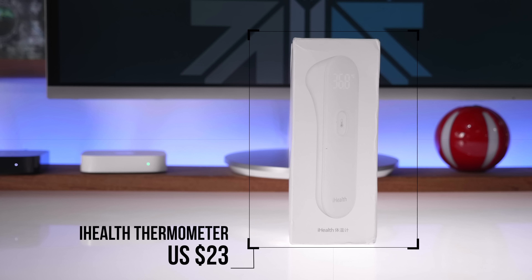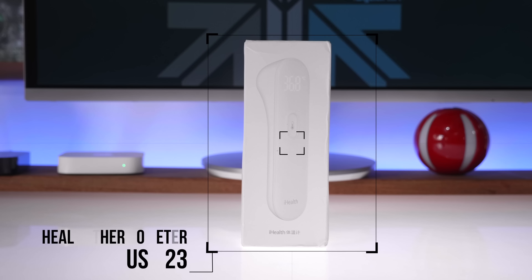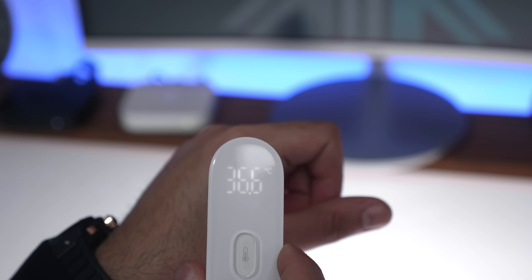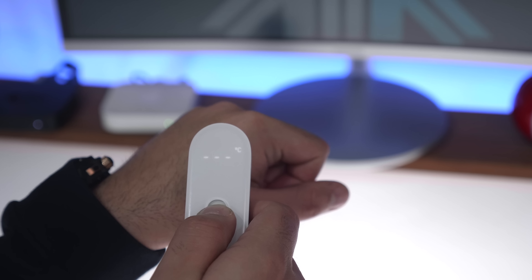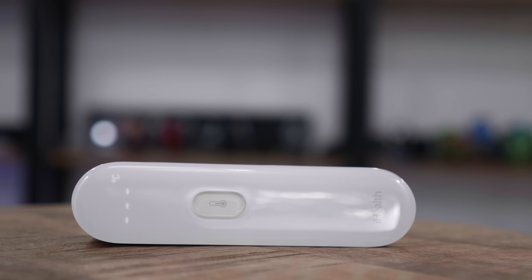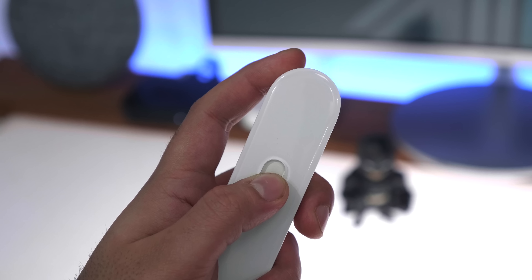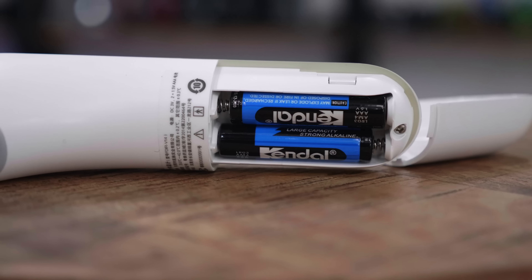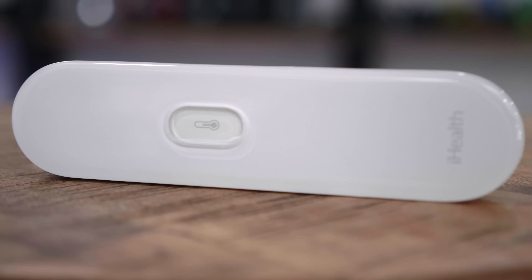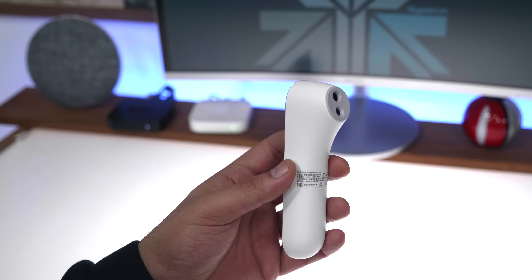The next product is the Xiaomi iHealth Thermometer, a non-contact thermometer. Simply point it at the person you want to check and it gives you an accurate reading of their temperature from the forehead. You can switch between Celsius and Fahrenheit, and it takes less than a second — just press and hold the main button. It has a really nice design and LED, uses two AAA batteries, and can measure up to 3,000 times on those batteries. It costs only $23.